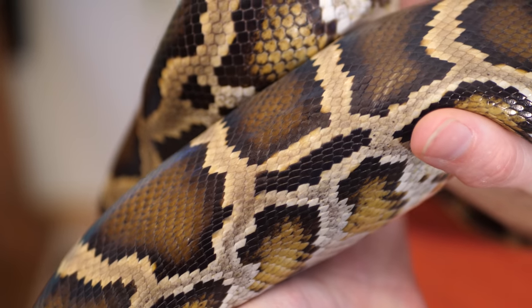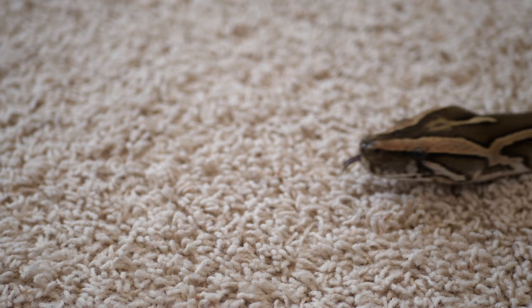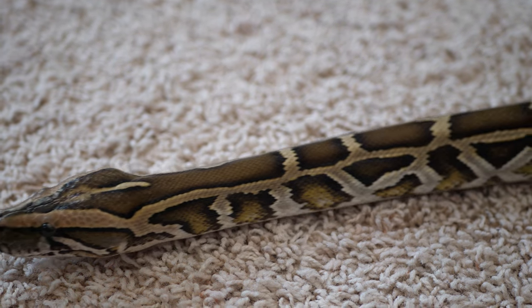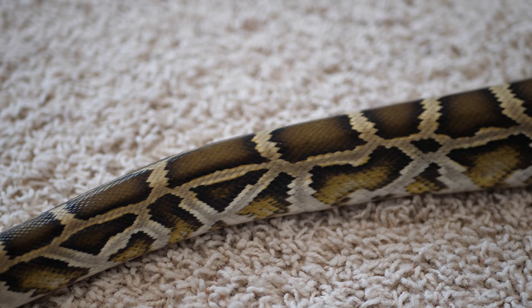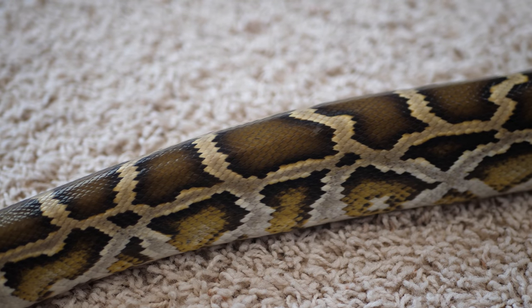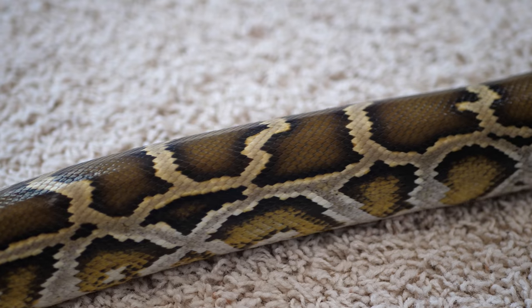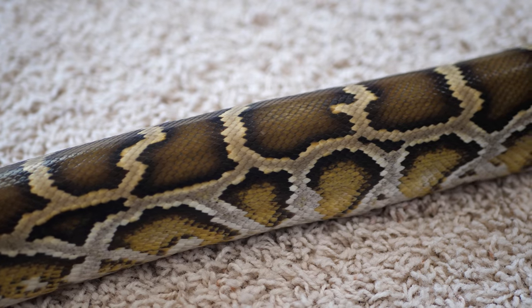What's going to happen when all of the native animals are gone from the Everglades thanks to the Burmese pythons? Well, we're not sure right now — we really won't know until it happens. Some scientists think the Burmese pythons will stay in the Everglades, while other scientists believe that by the end of the 21st century, burms will have spread to the lower third of the United States.